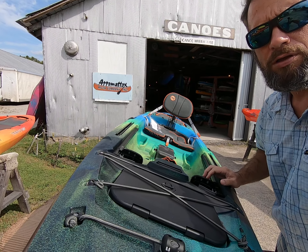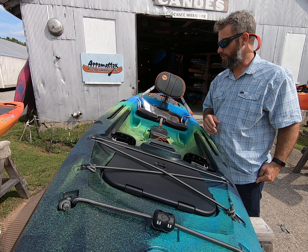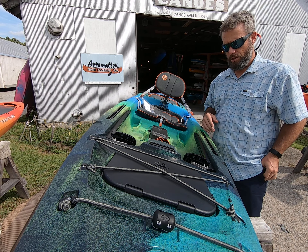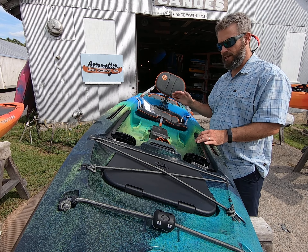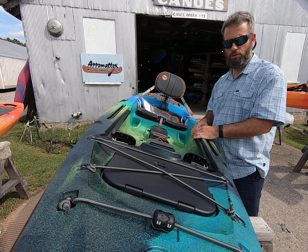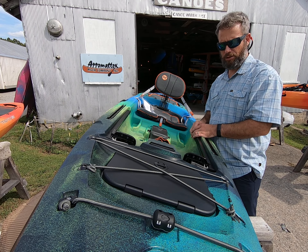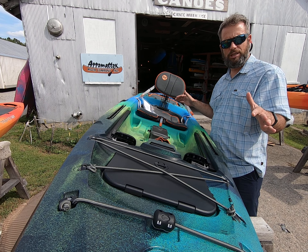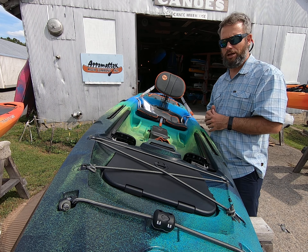So this is the new Tarpon 105 from Wilderness Systems. 31 inches wide, retails at $849. They're packing a little bit more value in here with the additions — dry box comes with it, the magnetic bottle holder, the new square hatch in the front. I think Wilderness Systems did a pretty good job here. It's always a little iffy when you're redesigning something that's been around for a long time, but I think they did a great job.